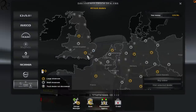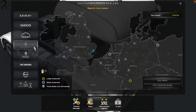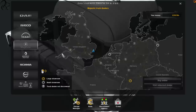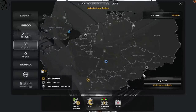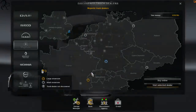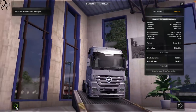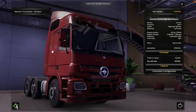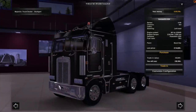What truck am I going to drive today? If we visit the Majestic dealer — otherwise known as Mercedes-Benz, because SCS doesn't have a license to use the Mercedes-Benz name — we should see a rogue truck in the mix. And there it is: the Kenworth K100. I think this is a really, really nice-looking truck. It's got a lot of character — tidy, with a lot of chrome and black.